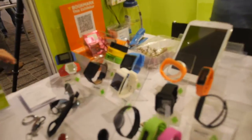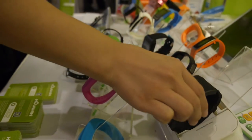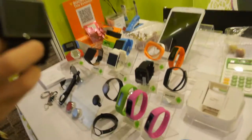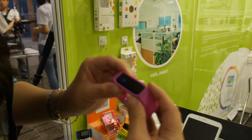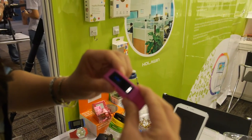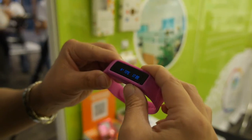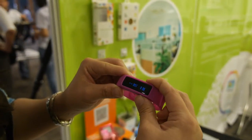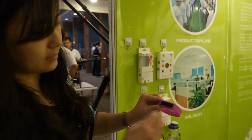We have smartwatches and smart bands. This model is Android. We sell about five Android smartwatch models and have been doing Android smartwatches for two years already. The fitness band can count your steps, track your sleep quality, and has an incoming call notification function.